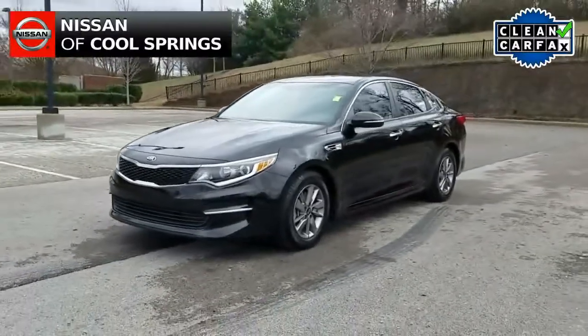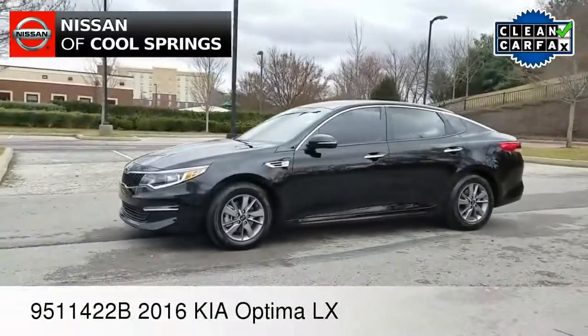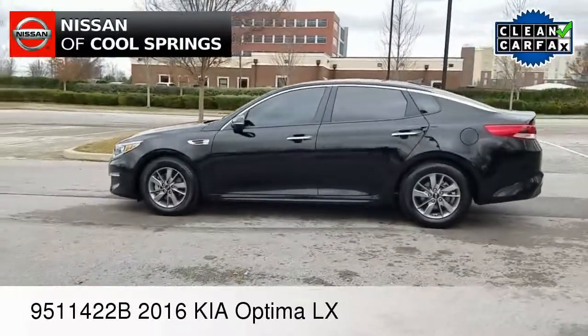Hey everybody, Paul Huber for Nissan of Cool Springs. Thanks so much for dropping by to check out our video today. I would like to welcome all of our pre-owned automotive shoppers. We hope that our video is helpful in the search for your next vehicle.